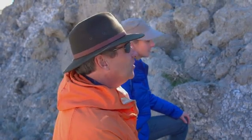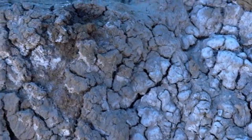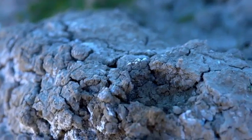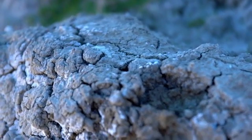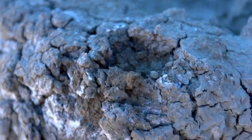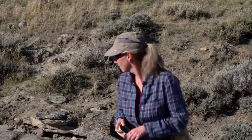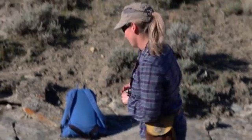It looks like the toe is made up maybe of some bentonite. There's definitely this rubbly popcorn texture that is indicative of bentonite. That would indicate that we're looking at a landslide that has incorporated some of the bedrock into it, instead of just the soils. The bedrock may hold further clues.